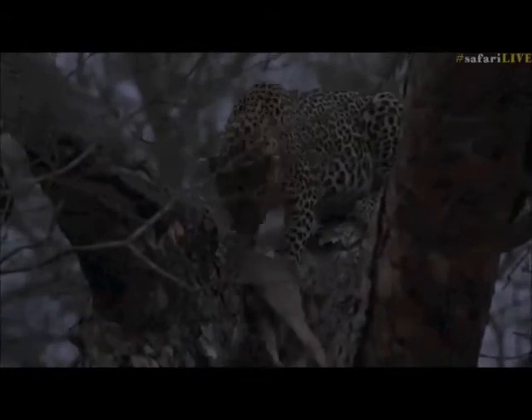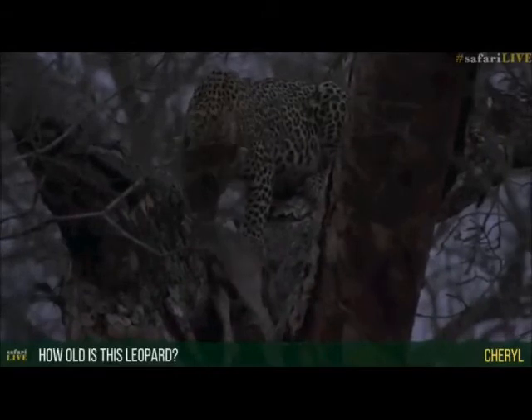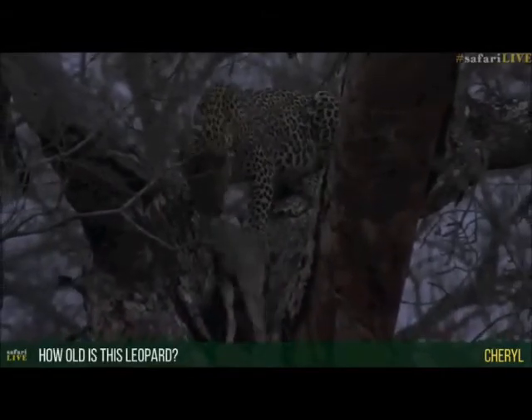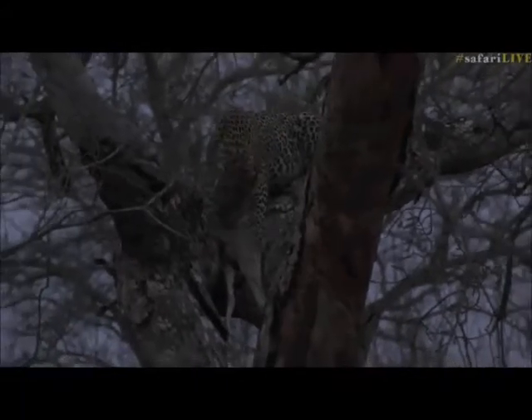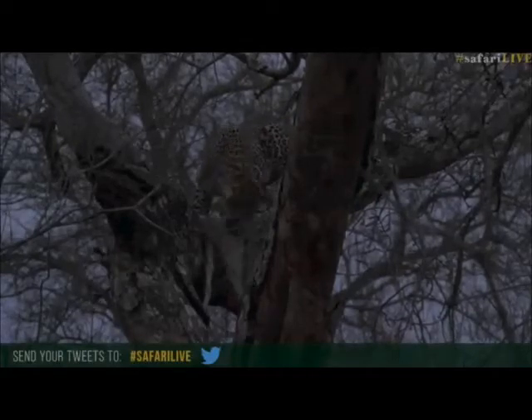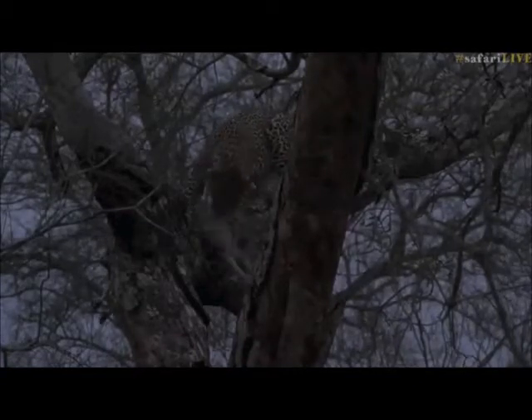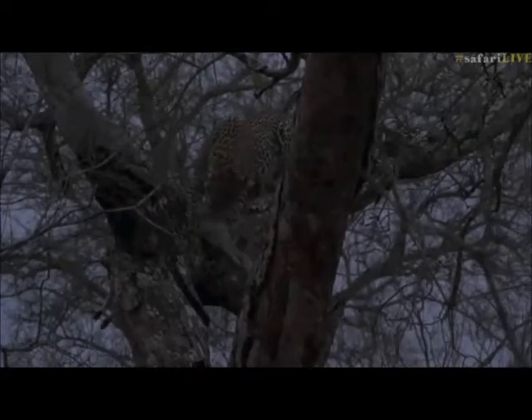Cheryl, you're wondering how old this leopard is - I'm not a hundred percent sure, so I'm sure a lot of viewers will be able to help us out using the hashtag safari live. If I'm not mistaken, she is the previous litter to Tamba, so I'm going to guess around two or three. If anyone wants to help out and let us know, I'm more than happy to learn about a new leopard that other people have been following longer than I have, and that is the beauty of this community.